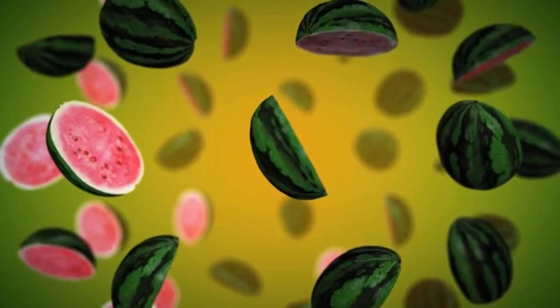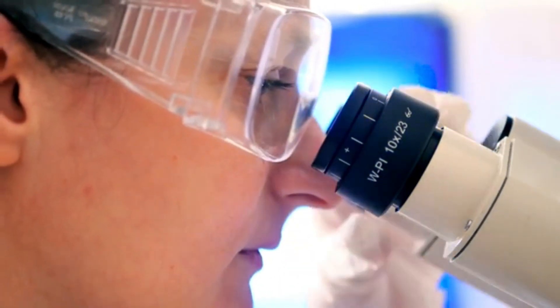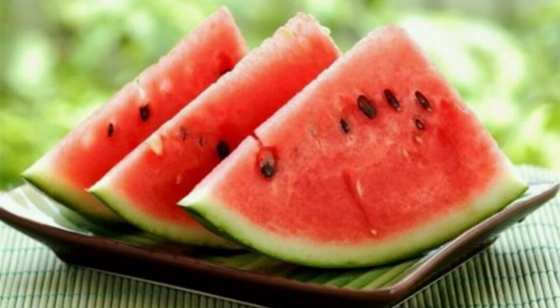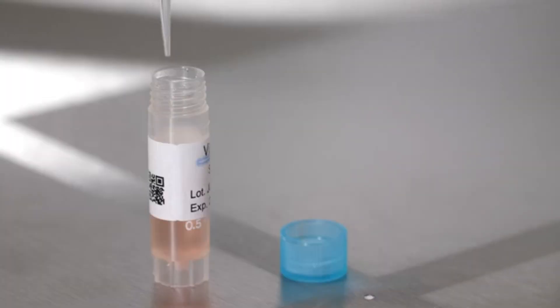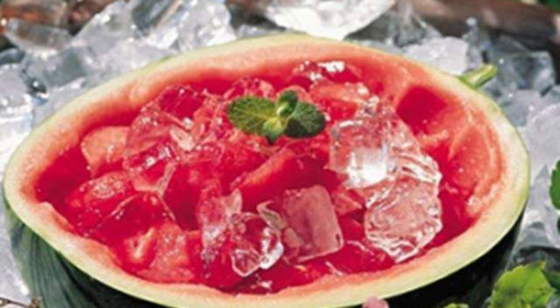Skin firming: vitamin C in watermelon promotes the synthesis of collagen, an important component for maintaining skin elasticity and firmness. By increasing collagen production, watermelon can help reduce the appearance of wrinkles and fine lines, making the skin tighter and more elastic.